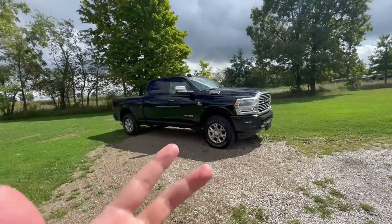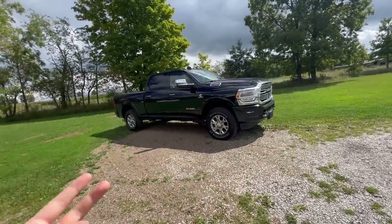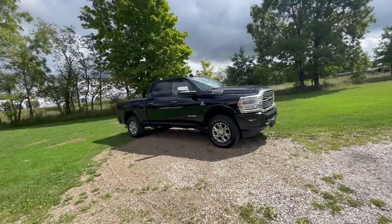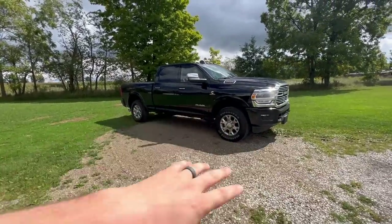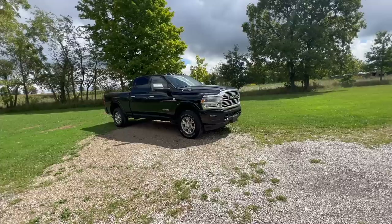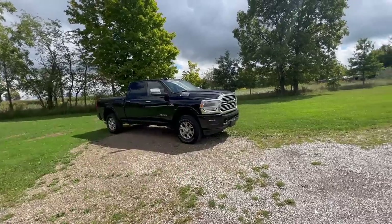I don't understand buying a heavy-duty pickup — especially a one-ton dually — with a 5.7 gas or 6.4 gas engine. I guess for fleet guys doing lawn care with all gas equipment, maybe that makes sense as an emergency fuel supply. But for me personally, if you're going to buy gas and lose some of the point of having a heavy-duty truck, just buy a half-ton instead.